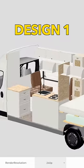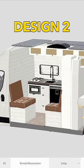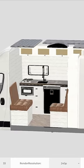This is design number 1. In this design, our kitchen is split and seating is behind. In design 2, our seating is behind the door and kitchen is behind.